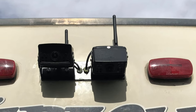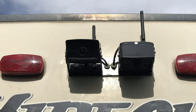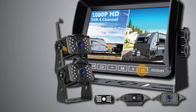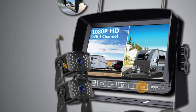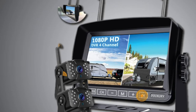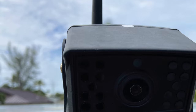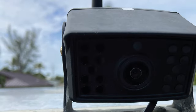It can also withstand extreme temperatures from -4°F to 149°F — no more lens water or fog problems. With a 1080p HD CMOS image processing chip, the digital wireless backup camera system can provide 1080p HD images during the day and bright, clear images at night — 24 hours of clear vision.